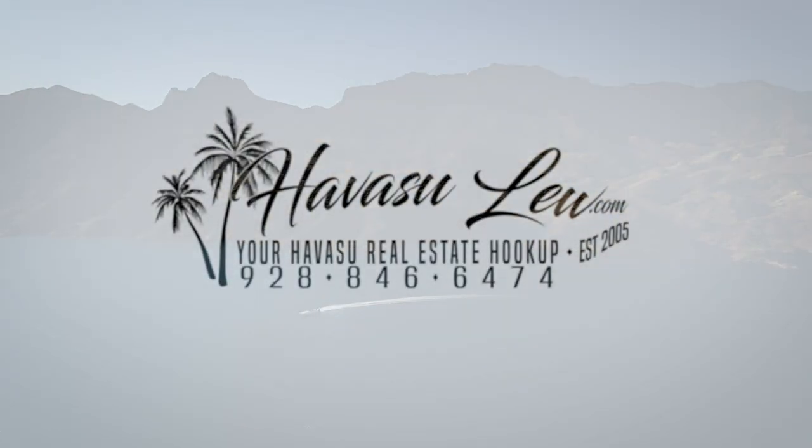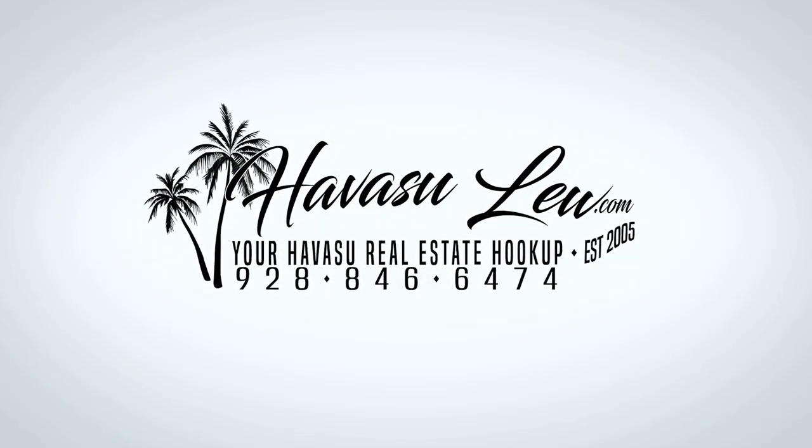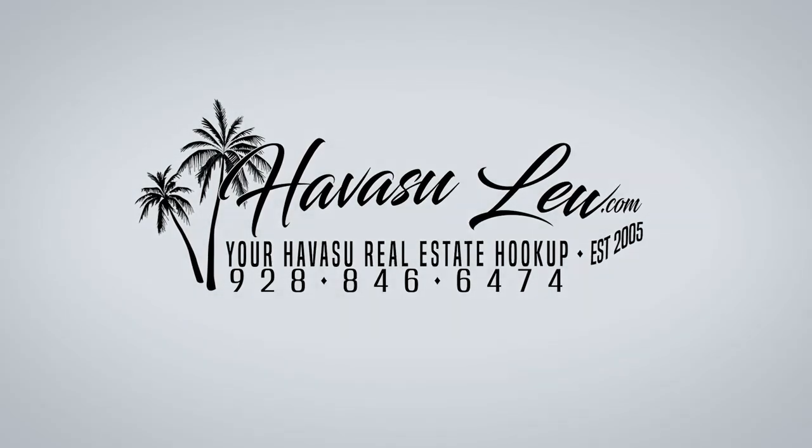Hey guys, Havasu Lou back again with you. We hope you enjoyed that quick little video walk through the house at 695 Armor. This one does have multiple offers already — it's only been four days — but there's probably a day or so to submit something. I'm going to put a direct link to the listing detail page right below this video so you can get all the listing details, original listing pictures, availability, etc. I'll also put all my contact information right below the video. If you guys have any questions, always feel free to reach out. You guys have a great week and I'll talk to you soon.